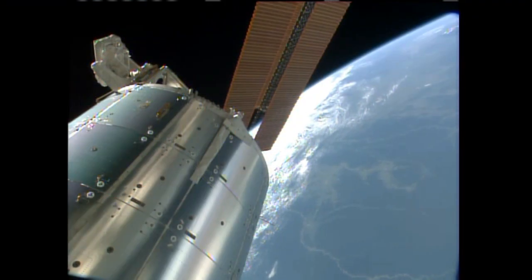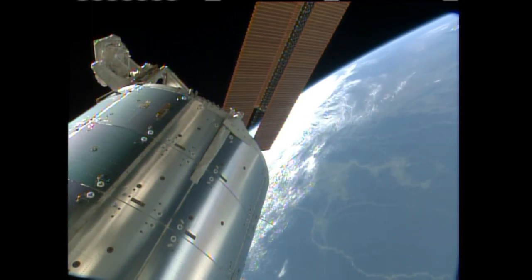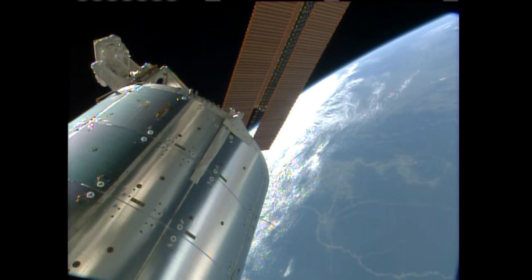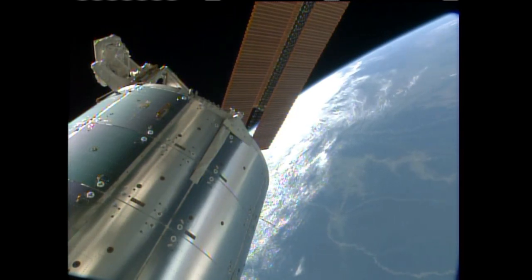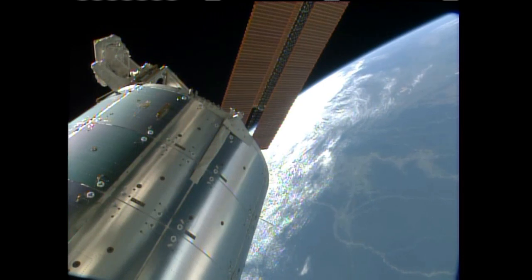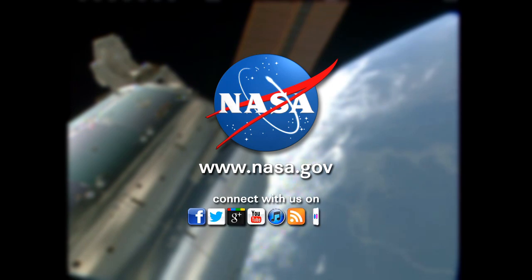All of the crew members are keeping an eye on the approach of the new Progress cargo ship, which is due Friday morning with more than three tons of supplies for the station's crew members, as well as for the dozens of experiments that they're working with as they push forward with a mission of science on the International Space Station.